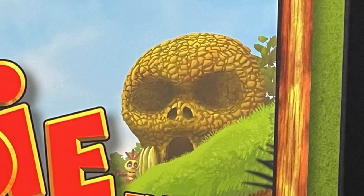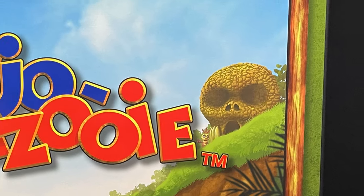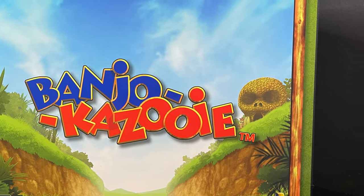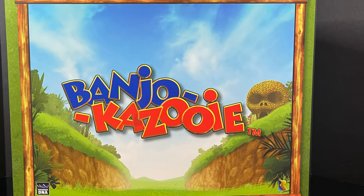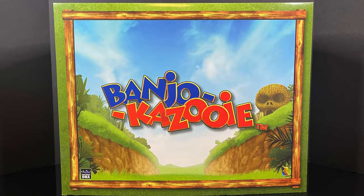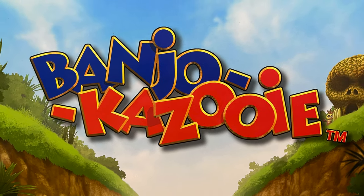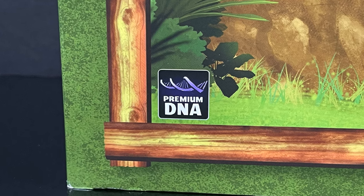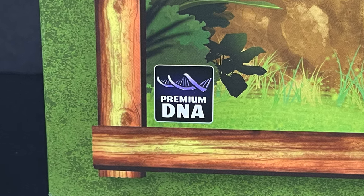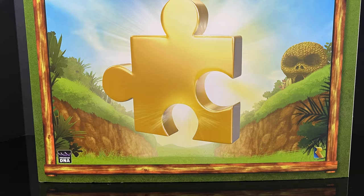Hey, welcome back everyone! Toys is here and a very happy new year to you all. I can't believe it's 2024 already — Toys will be turning eight years old this year, that's pretty fantastic. So we're going to kick it off just right with a look at a new company and a new action figure from an old-fashioned franchise: Banjo-Kazooie, the old N64 game from Premium DNA Toys. Thank you to Premium DNA for sending this out for the purposes of this video. We have an excellent box here with gorgeous artwork from the original video game.